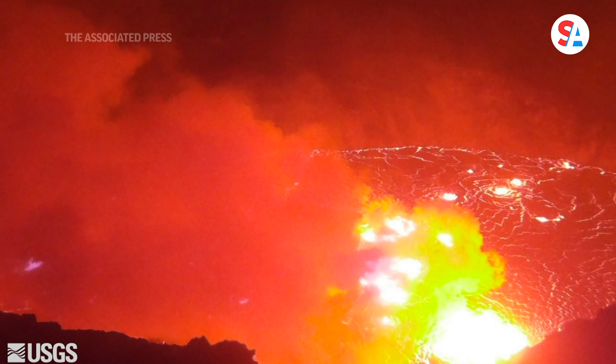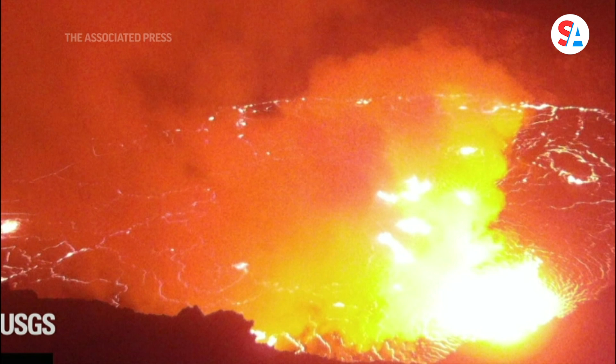It started off on the eastern side of the crater floor and has now migrated up onto the western wall. It may be a little bit smaller at the initial stages than the one that started in December was, but it's still putting out a pretty good volume of lava.